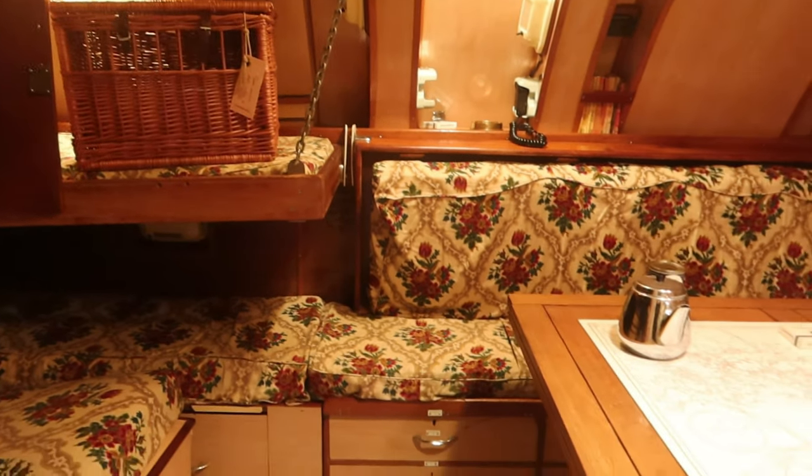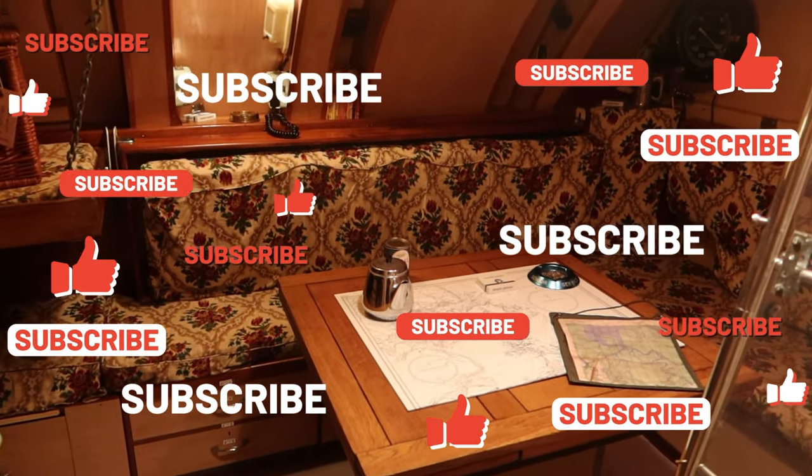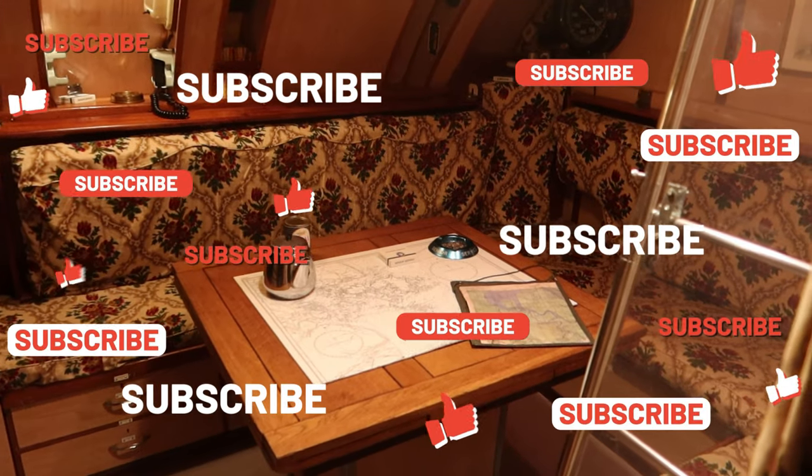Yes, this is the wardroom for the officers, and we think possibly the captain as well.